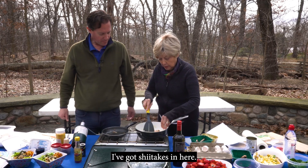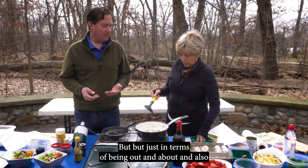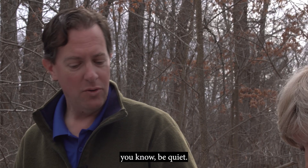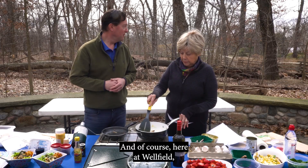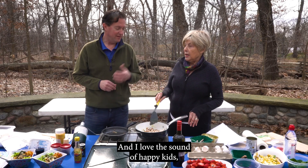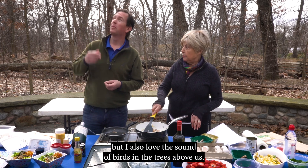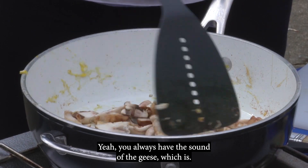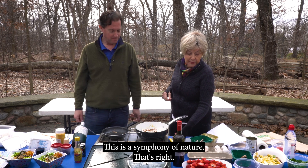I've got shiitakes in here. In terms of being out and about and appreciating nature — be quiet. You never know what you're going to see when you're out in nature. Here at Wellfield, you might always have people around, and I love the sound of happy kids, but I also love the sound of birds in the trees above us. You always have the sound of the geese too — it's the symphony of nature.